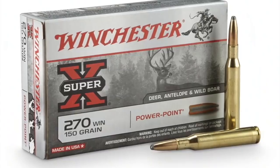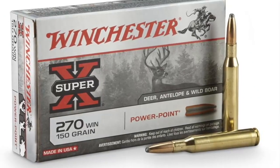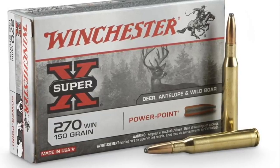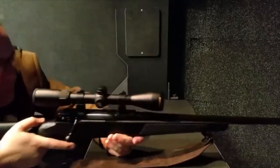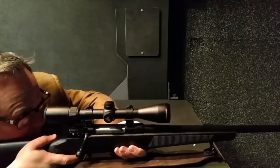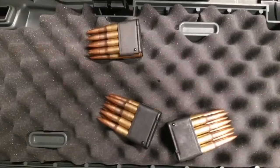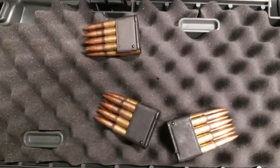Number one: the 270 Winchester. Introduced in 1925, this is a 0.277-inch diameter bullet weighing in at 90 to 150 grain, traveling at speeds of 3,000 to 3,700 feet per second, giving off 3,000 foot-pounds of energy. This heavy-hitting, flat-shooting round is sure to take down any deer out there.